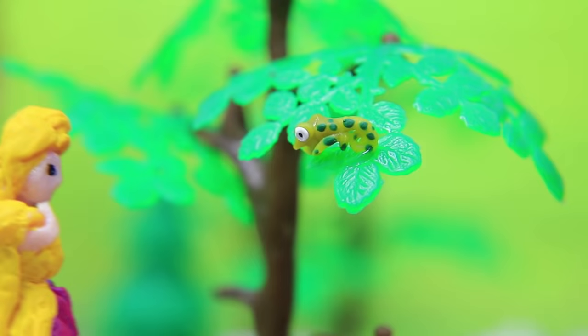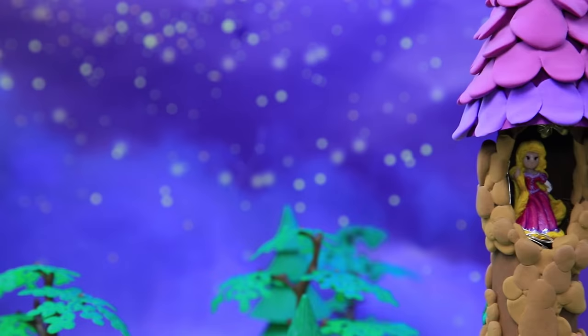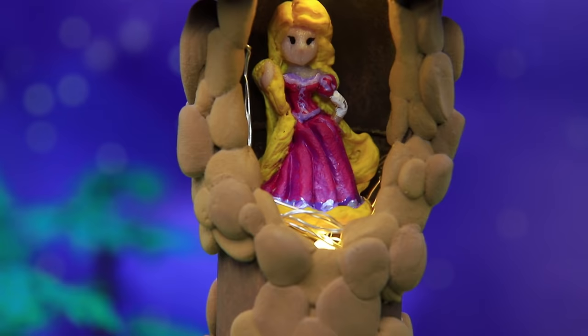Rapunzel came out for a walk with her chameleon. It's getting late, time to go home. They spent the evening surrounded by cozy candles.